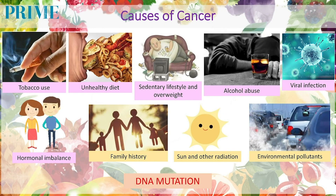Those are the modifiable risk factors. Moving on to the factors we can't control: first is family history, next is sun and other radiation, and lastly, environmental pollutants. Bear in mind that for any chronic diseases — including cancer, diabetes, high cholesterol, or hypertension — the modifiable risk factors play a more prominent role than the non-modifiable ones. If we can really manage the modifiable risk factors, we can actually prevent probably 60% of the occurrence of chronic diseases, including cancer.